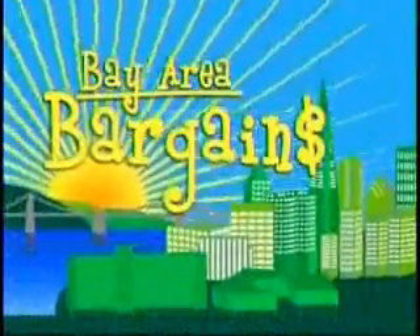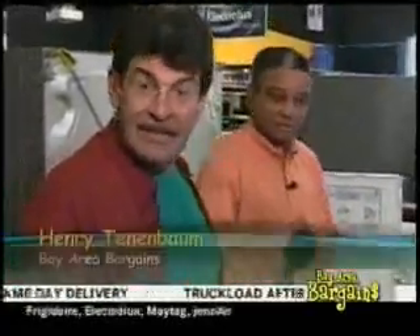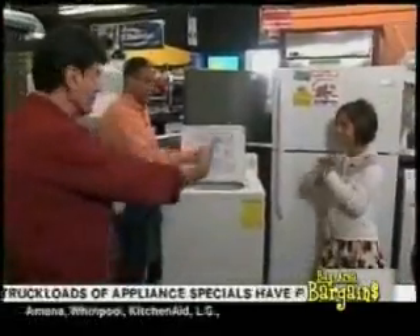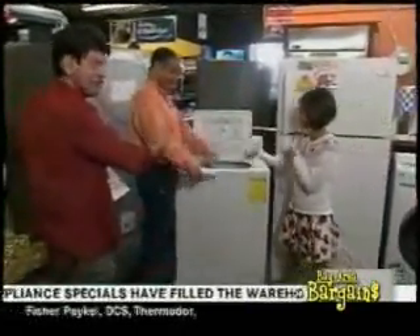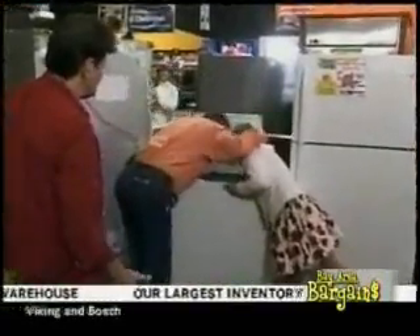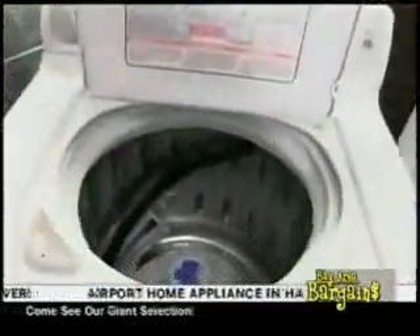Welcome back to more great deals on Bay Area Bargains. It has been brought to our attention that we may not be emphasizing the products enough because we're so busy showing our new star. So our new star is going to continue her role and Randy is going to give you the details on prices and products. Don't forget — nine days left on Cash for Appliances.